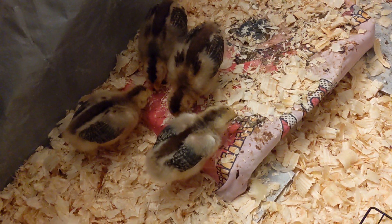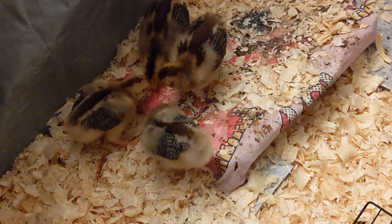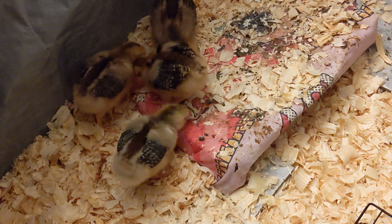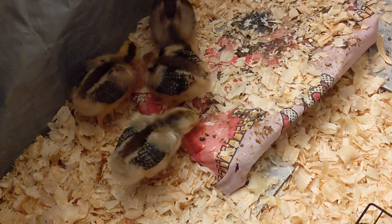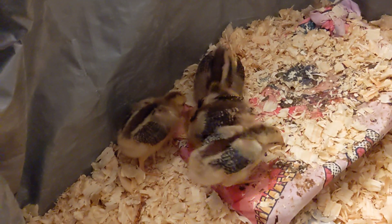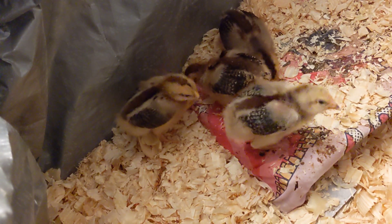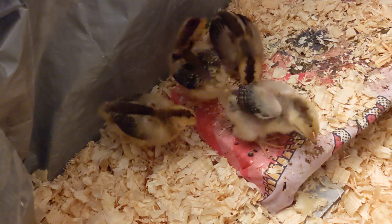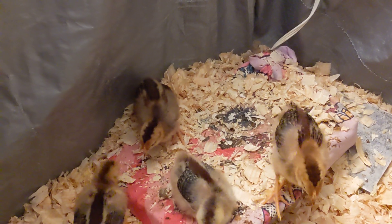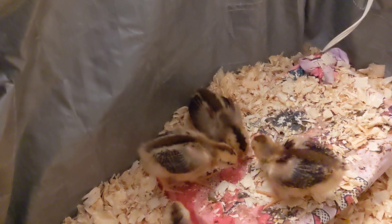They all have names. The one closest to me with the lightest feathers, that one's name is Moe — she has a little dot on her head. The one next to her on the left, in the back there, is Blossom. The one in the very middle is Turtle — she just turned around. And then the one all the way in the back with the darker feathers, that is Naruto.